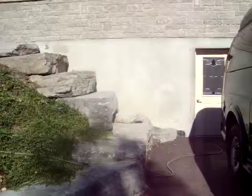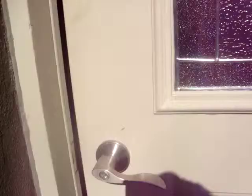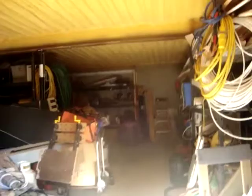Hey guys, so this is vlog number five. I'm approaching the mysterious room. Alright, here we go. This is it, the storage room.